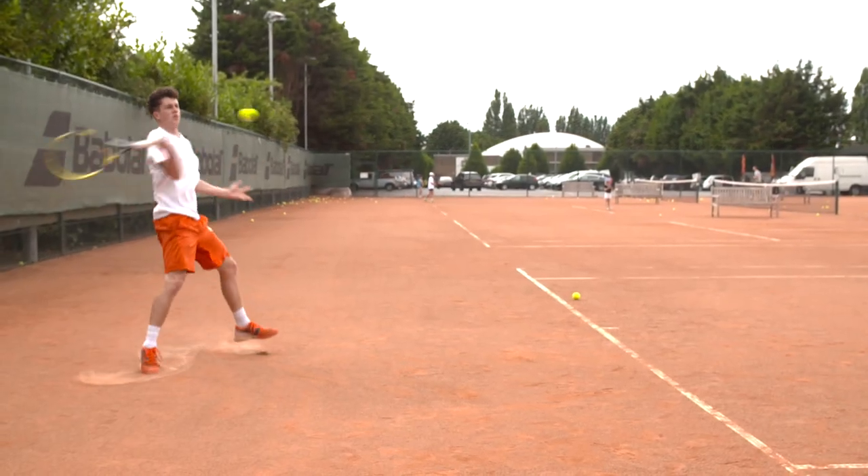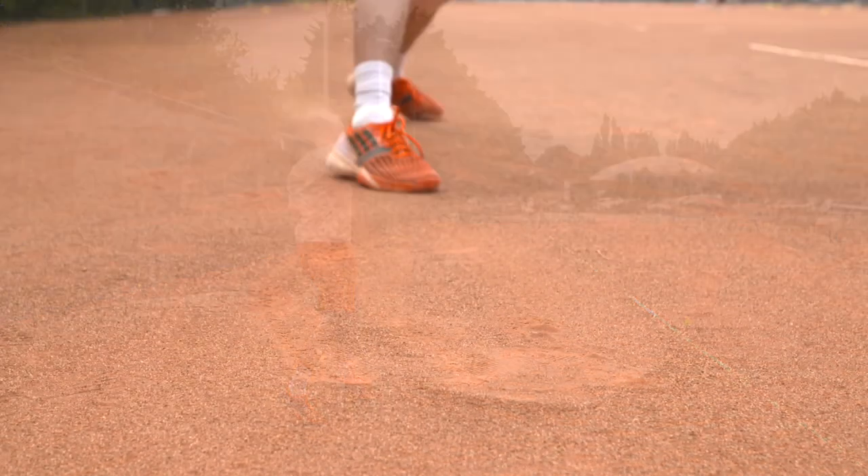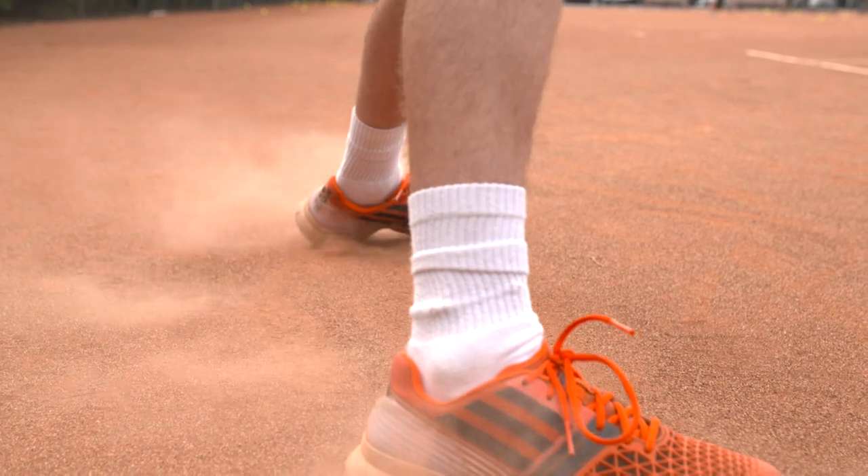On a clay court the ball bounces up a lot higher, which means that you can really hit through the ball. The slider means you can get your body weight through that shot a bit easier. Tennis is also good for hand-eye coordination.